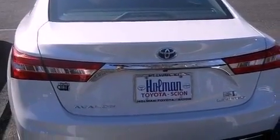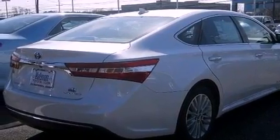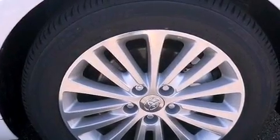Leather seats, performance tires, a passenger side vanity mirror, rear impact crumple zones, dual power seats, and aluminum wheels.